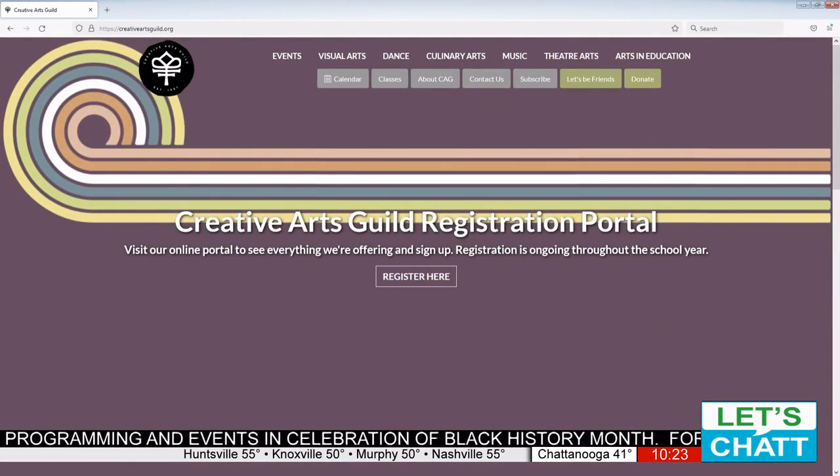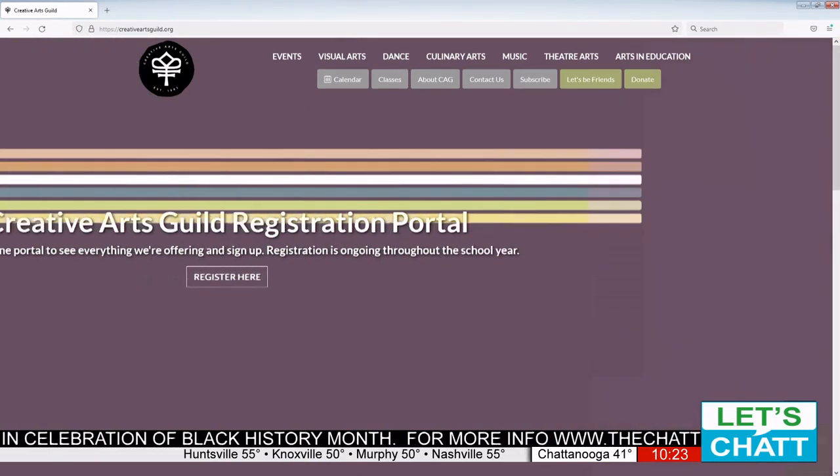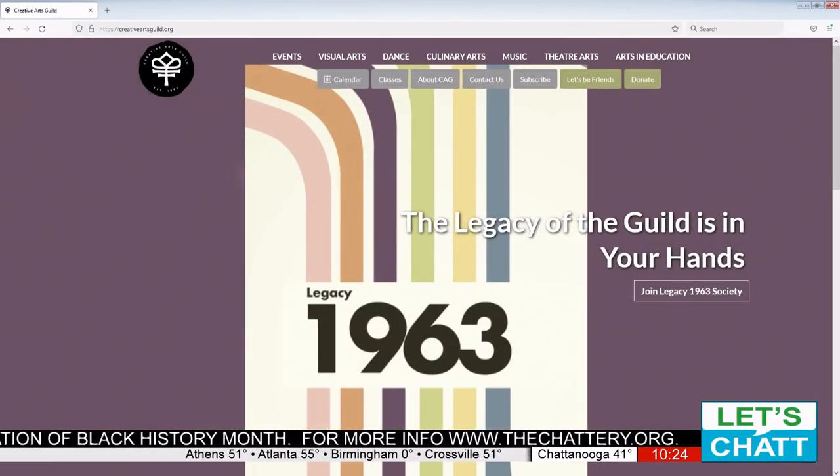We have a still life by her that we believe was done while she was teaching at the Cheney Institute, because it really showcases her skill in depicting metal, glass, porcelain, flowers. And so it would have been a great educational tool as well as just a really lovely still life that shows her command of light and shadow.